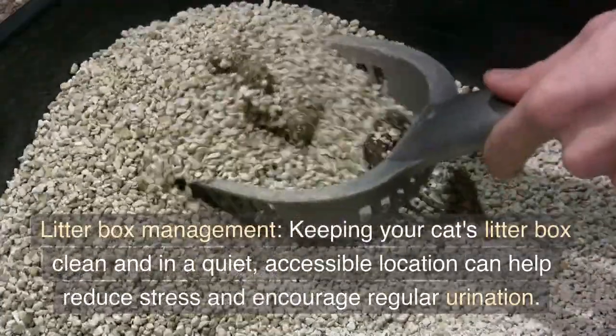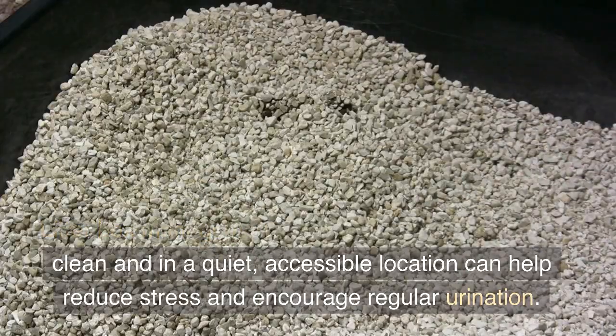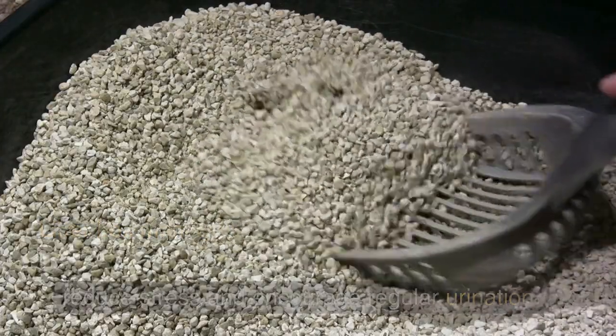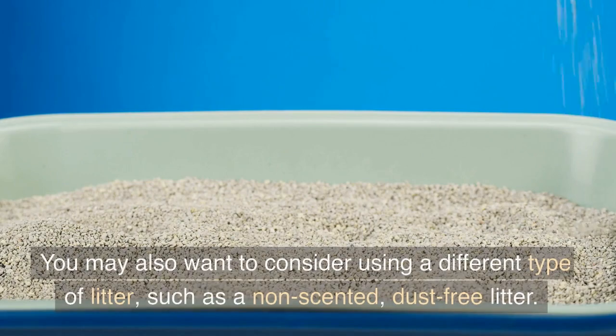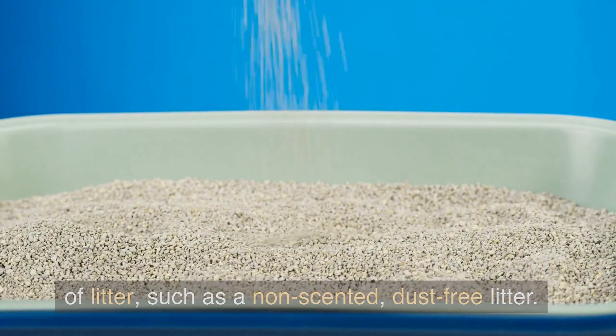Litter box management. Keeping your cat's litter box clean and in a quiet, accessible location can help reduce stress and encourage regular urination. You may also want to consider using a different type of litter, such as a non-scented, dust-free litter.